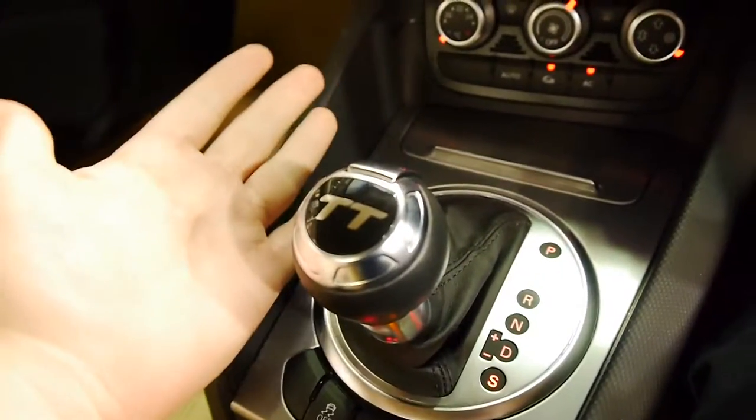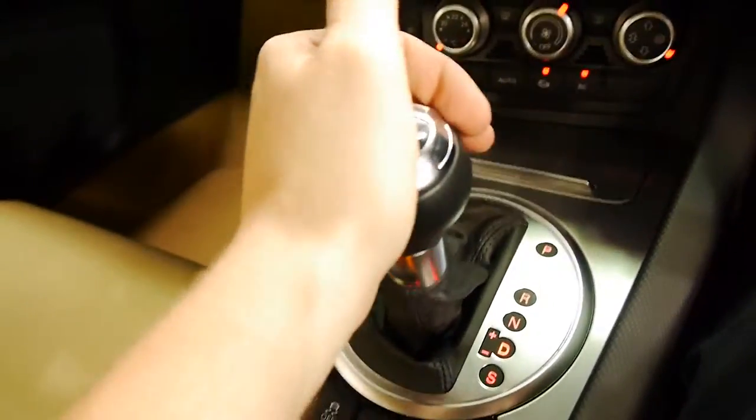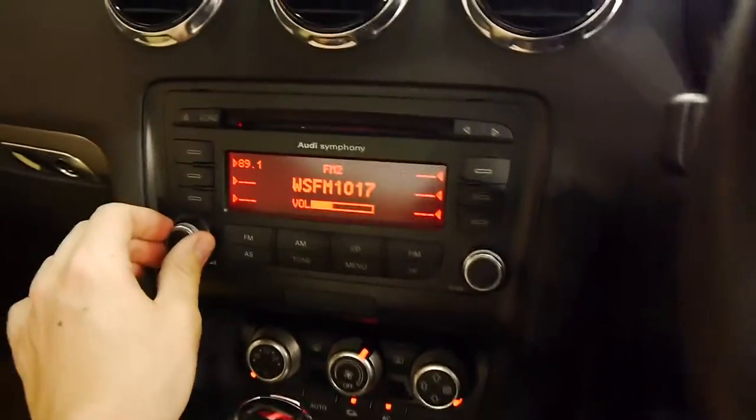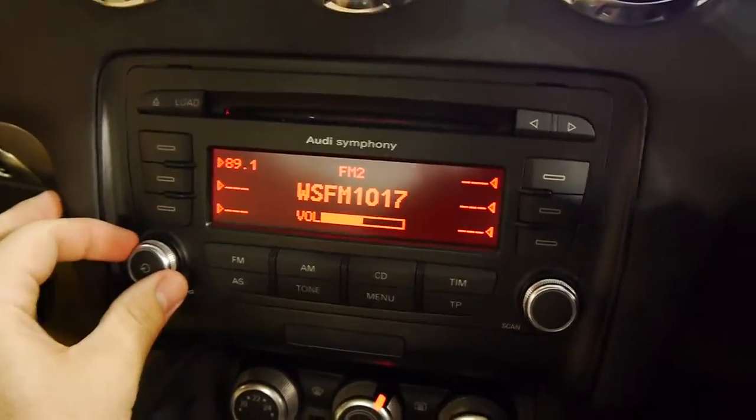Auto dimming mirror. Very nice roof lining material. Of course that Audi six speed auto — very quick, very responsive. Great stereo.